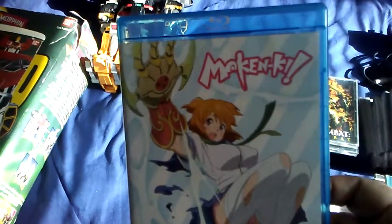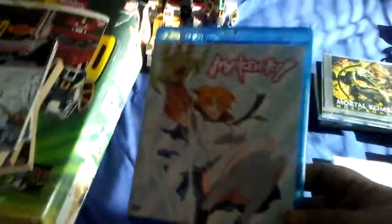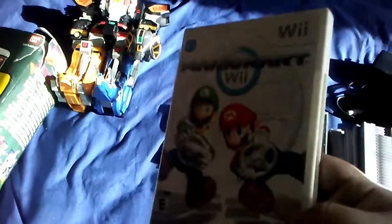We have one lone anime DVD — I'm gonna say it's Maken-Ki, M-A-K-E-N, Maken. Never heard of it. It's the full season, three discs. Give it a shot.